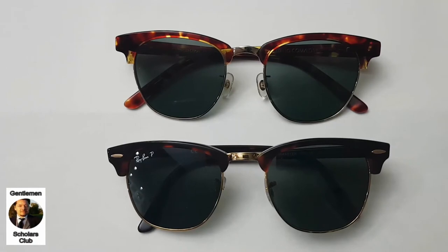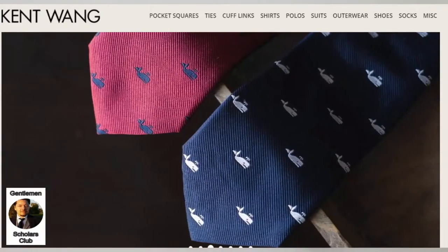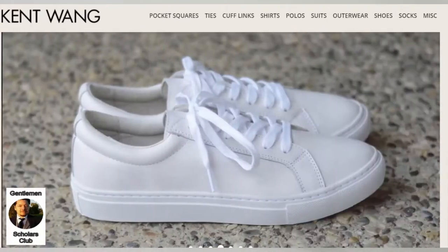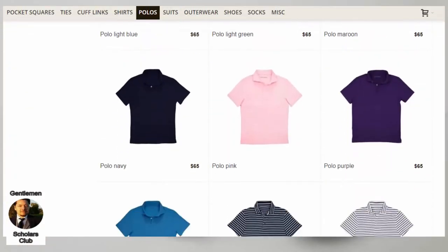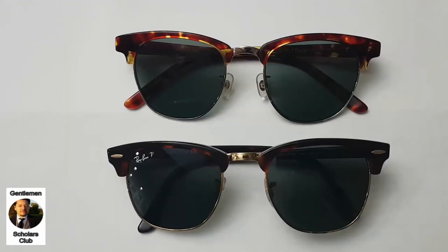I'll be pronouncing Kent Wong closer to the Chinese pronunciation rather than the English or Anglicized pronunciation of Wang. Kent Wong is a person and also a company that's very popular online with guys who appreciate good quality menswear. On style forums and more widely, Kent Wong is most widely known for their polo shirts, their wide range of interesting and artistic pocket squares, and their made-to-measure suits, sport coats, and outerwear.